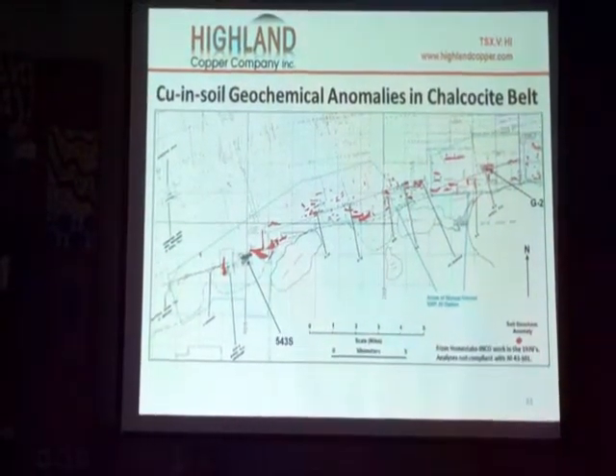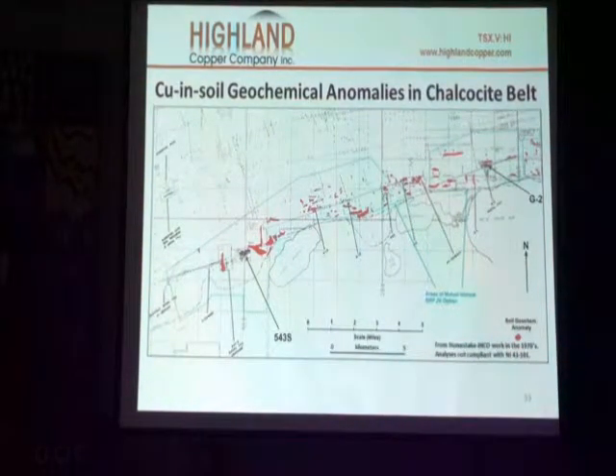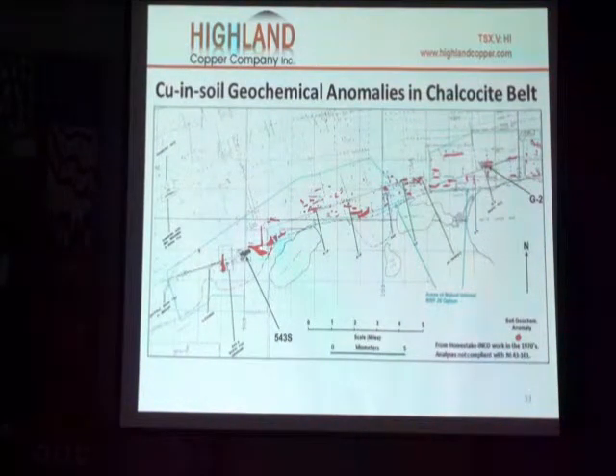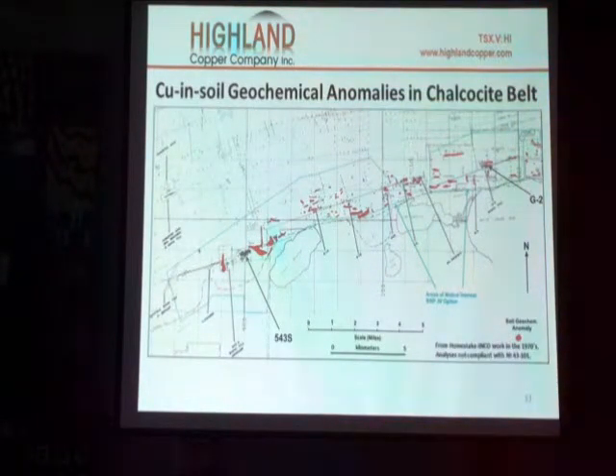This is the copper-in-soil data that we determined back in the 70s. Each one of these spots is where we actually determined that there is copper in the soil, and probably every one of these spots represents bedrock mineralization — mineralization that actually exists in the rock below. But in areas where you have deep overburden, here's 543, and not particularly deep, we don't have an anomaly. We have this anomaly here, and there's something down in this area that we recently found that is probably transported from 543.